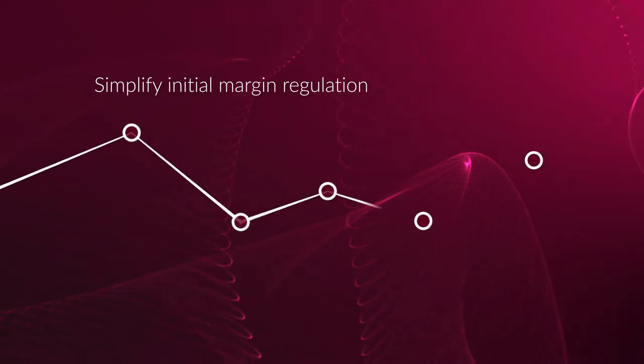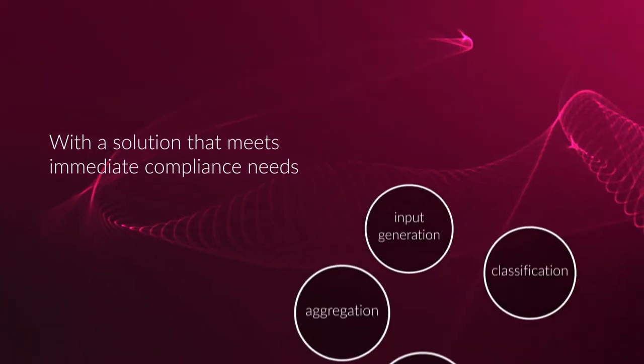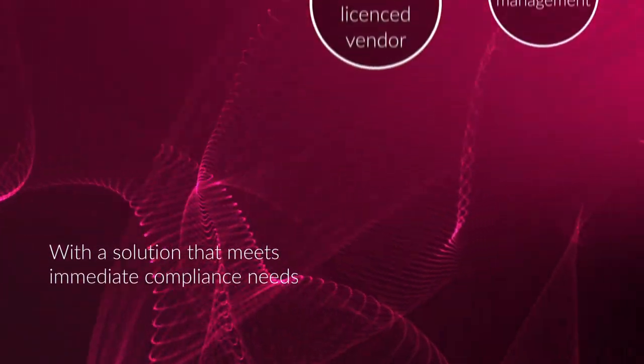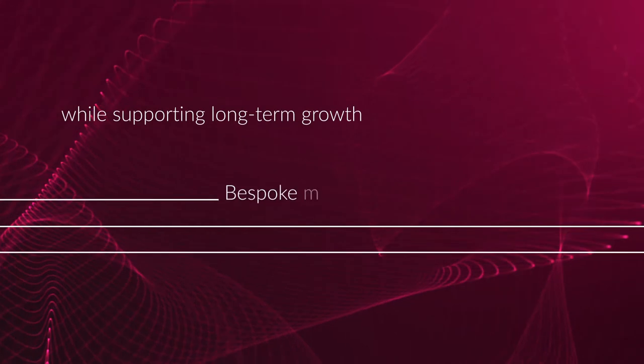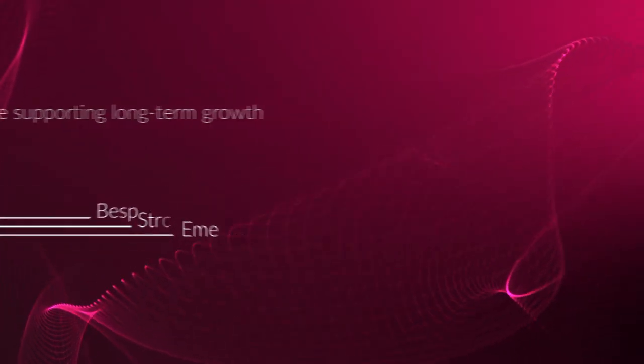Looking for a solution that simplifies initial margin regulation? That meets your immediate compliance needs along the full calculation chain, while supporting long-term strategic growth by addressing bespoke client hedging requirements,